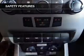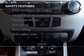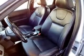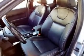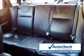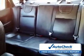Safety was made a priority with these features: fog lights, curtain head airbags, side airbags, independent suspension, a passenger airbag, and low tire pressure warning. Be confident in your purchase with an AutoCheck Vehicle History Report, the industry's trusted vehicle history provider.